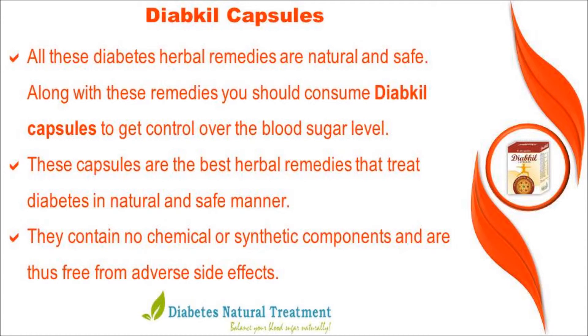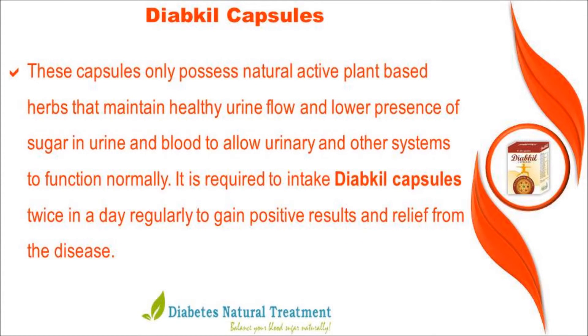Along with these remedies, you should consume Diachyl capsules to get control over blood sugar levels. These capsules are the best herbal remedies that treat diabetes in a natural and safe manner. They contain no chemical or synthetic components and are thus free from adverse side effects. These capsules possess natural active plant-based herbs that maintain healthy urine flow and lower the presence of sugar in urine and blood, allowing urinary and other systems to function normally.